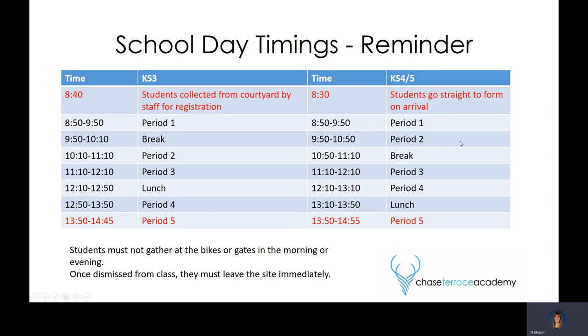I'll hand over now to Mrs. Baird who will go through the school day. Most of the slides I'm going to go through are just a reminder — we haven't changed a huge amount in school. Just to pick up from the last slide: when students are coming in for their testing, they are not required to be wearing school uniform. But when they come back in for their first full day back in school, we would expect them to be back in full school uniform.